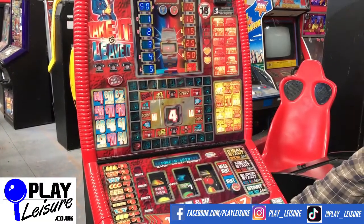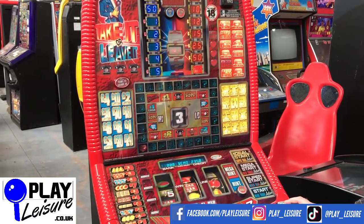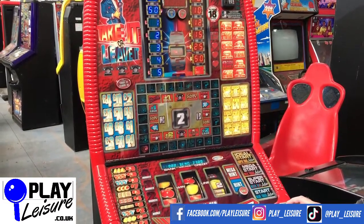Don't forget to check out our Facebook page at facebook.com/playleisure and our YouTube channel at youtube.com/playleisurefruitmachiines for new arrival videos, playthroughs, and other interesting bits and pieces.